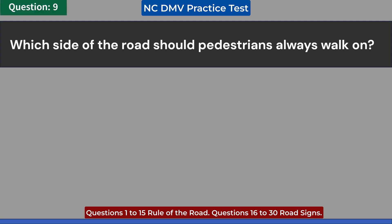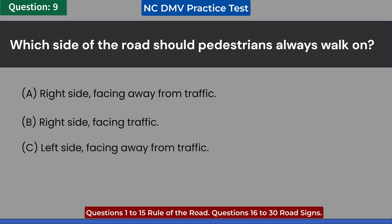Which side of the road should pedestrians always walk on? A. Right side, facing away from traffic. B. Right side, facing traffic. C. Left side, facing away from traffic. D. Left side, facing traffic. Answer: D. Left side, facing traffic.